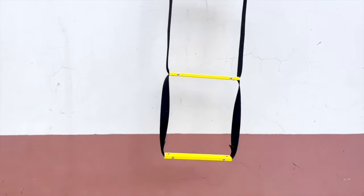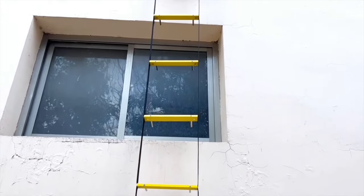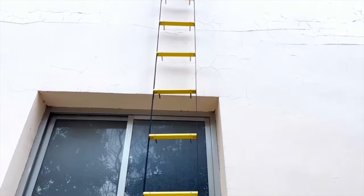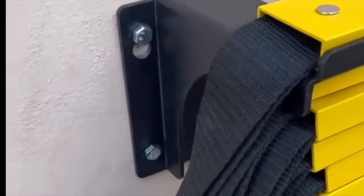Stability: it is exceptionally stable because it has standoffs that prevent it from being too close to the wall, making it as stable as a permanently mounted iron ladder. It doesn't sway in all directions like a typical rope ladder.